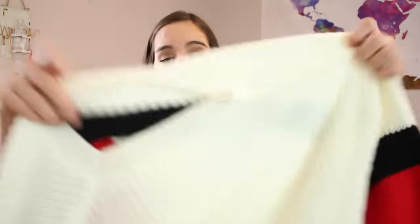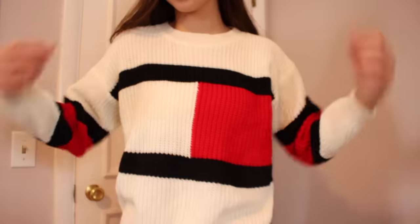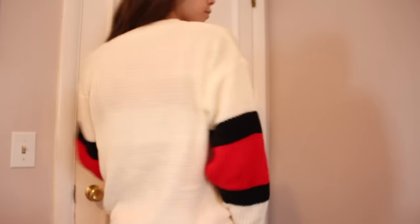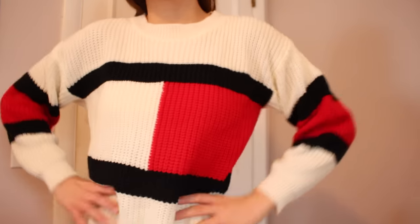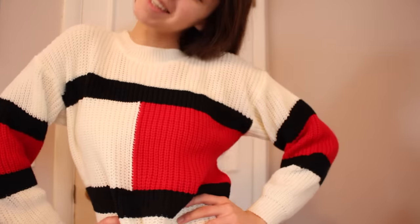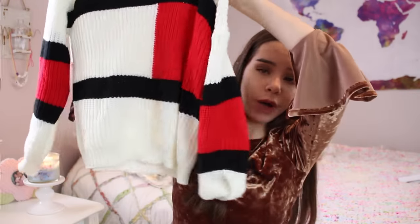Everything from Shein — I gotta love Shein, links will be in the description. Now we're going on to Romwe, another one of my favorite online shopping websites. These online sites have clothes that are so trendy and stylish but different from anything I've seen in stores, which is why I love shopping online. The first thing I got from Romwe, one of my favorite things in this whole haul, is this really cute little top — a fake Tommy Hilfiger sweater with the logo and on the sleeves. It was literally like 20 bucks and it's adorable.